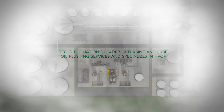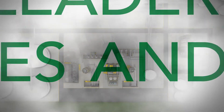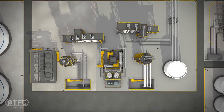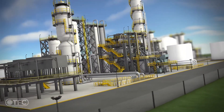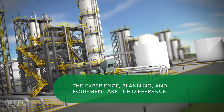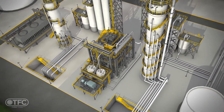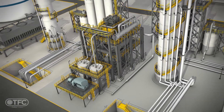TFC is the nation's leader in providing high velocity oil flushing and chemical cleaning services for rotating, reciprocating, and turbo machinery to support commissioning, planned maintenance, and emergency response needs. Various forms of detrimental particulate, scale, and deposits contaminate these systems during manufacturing, construction, and operations. Reliable best practices recognize the importance of removing and decontaminating to maximize machinery reliability, operation, and life.